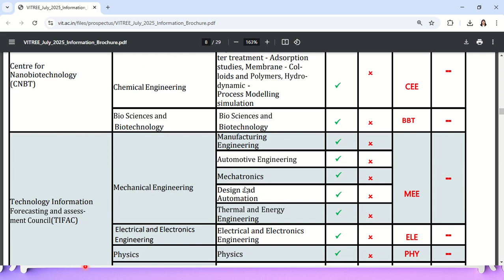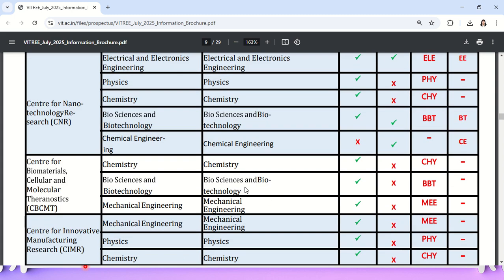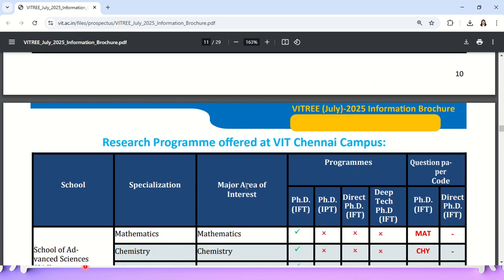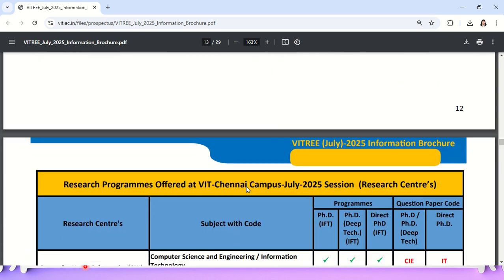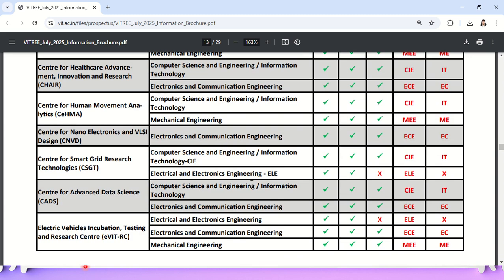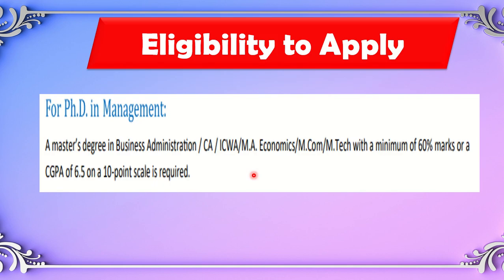Your eligible department depends on which PG you have completed. Foreign nationals and NRI students can also apply; they need to have completed TOEFL and GRE. Go through the PDF carefully before applying. Not all departments are available at all campuses, so check availability at your preferred campus before applying.